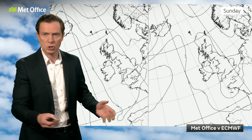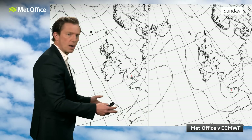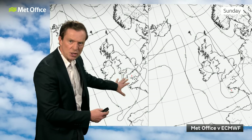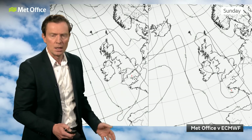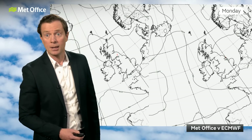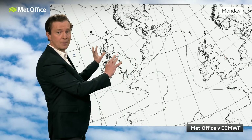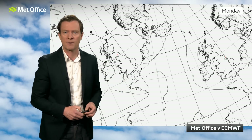Let's compare those two main models — the Met Office model and the European model — for Sunday. By this stage that low pressure is really losing its identity; you can still just about make it out. It's still there in the ECMWF — the European model — but it is further south. And by the time we get to Monday, the pressure patterns are what we describe as flabby, where there's not many isobars around. It is a bit of a mishmash, with generally low pressure still dominating, so likely to stay fairly showery.